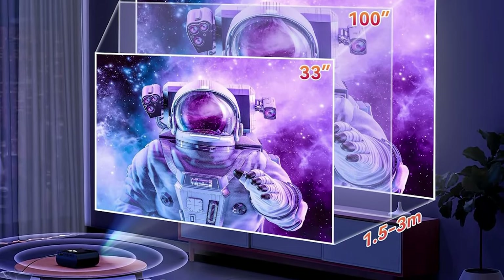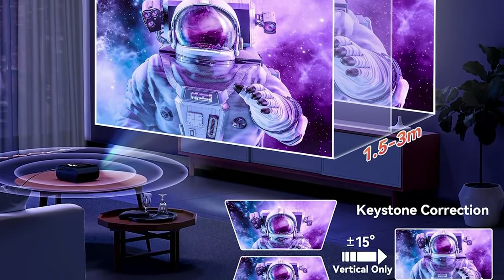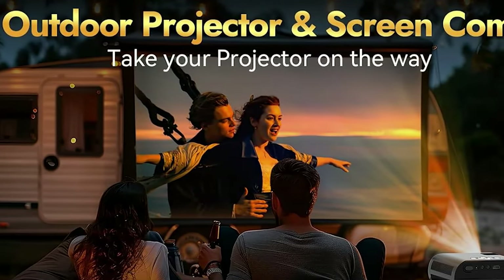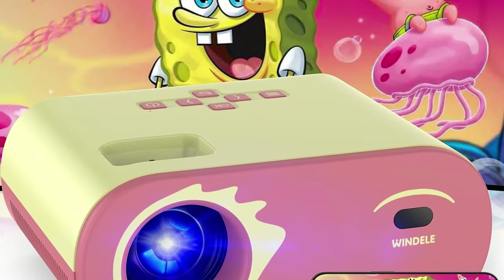To further enhance your home theater setup, the Windle M8 comes with an 84-inch portable projector screen. This screen is designed to be foldable, resistant to wrinkles, and easy to wash, making it both practical and durable.